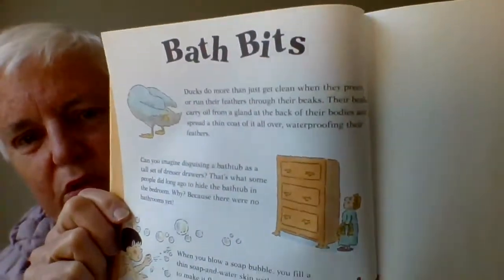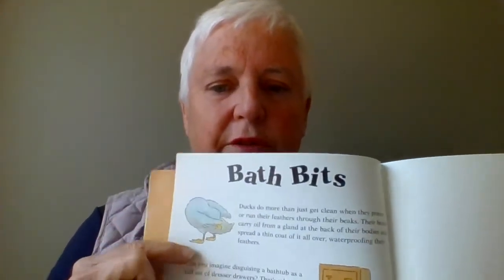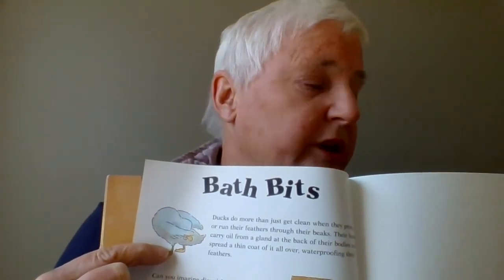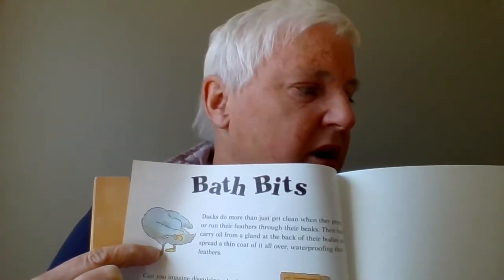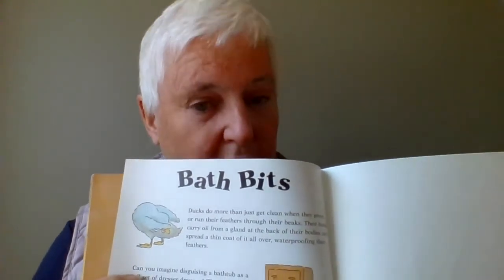Look what I found — some cool little facts at the end of the book. Did you know? This one's about a duck: ducks do more than clean when they preen, or run their beaks through their feathers. Their beaks carry oil from a gland at the bottom of their bodies and spread it all over their feathers to waterproof them.